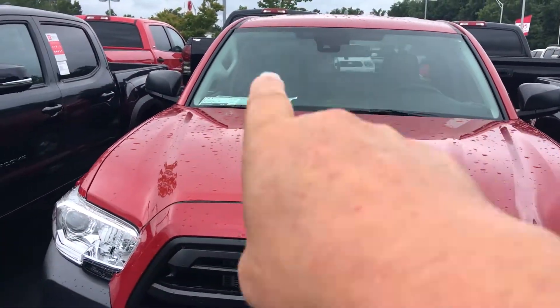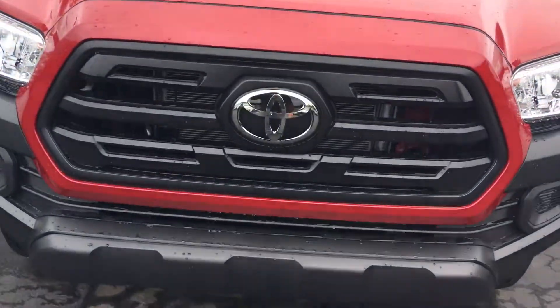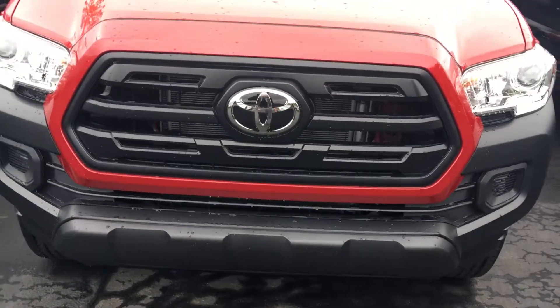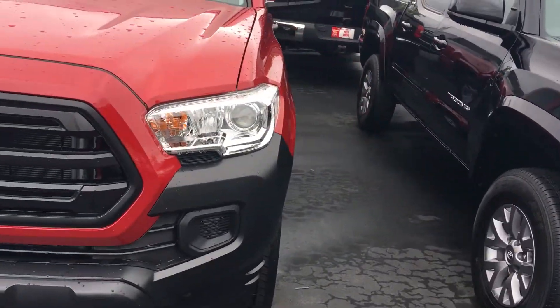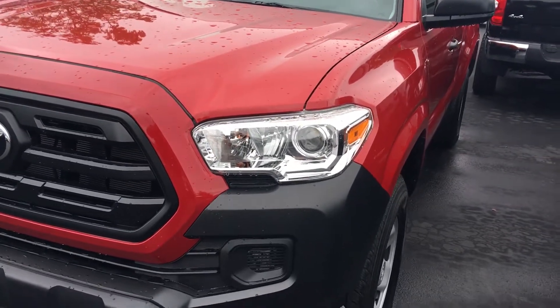All of them have the new Toyota Safety Sense. There's a camera behind the rearview mirror — it does lane departure, pre-collision, and pedestrian detection. All of them now have a millimeter wave radar unit under the Toyota emblem that works the dynamic radar cruise control. All of them now have auto headlights — put your lights on auto, push them forward, and they automatically brighten and dim.